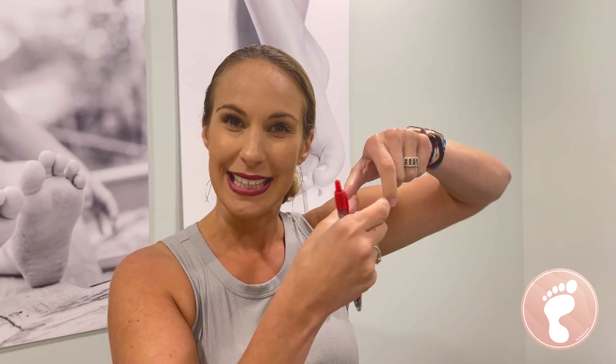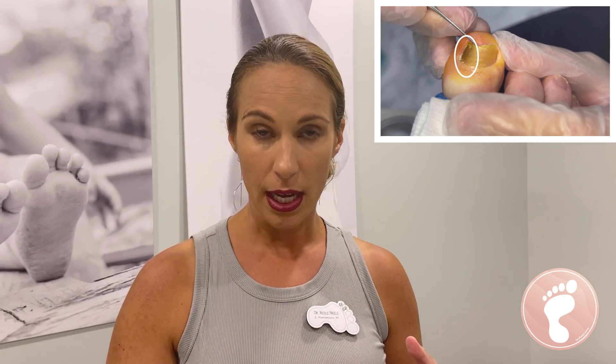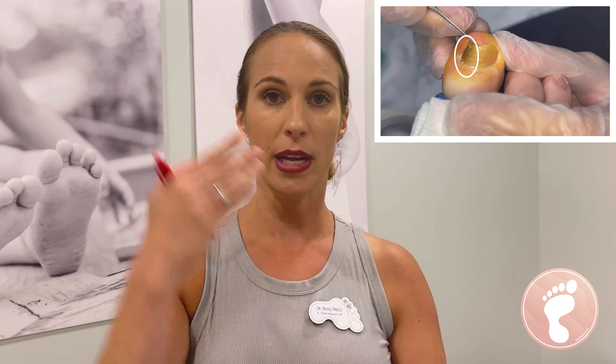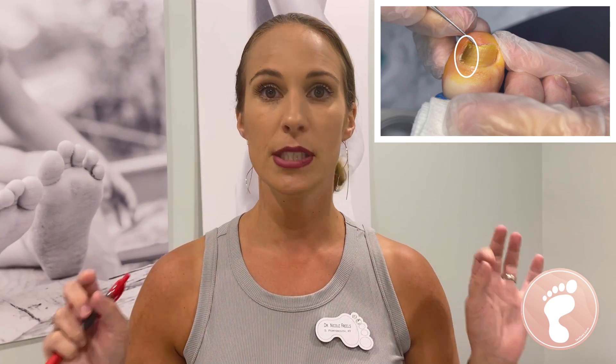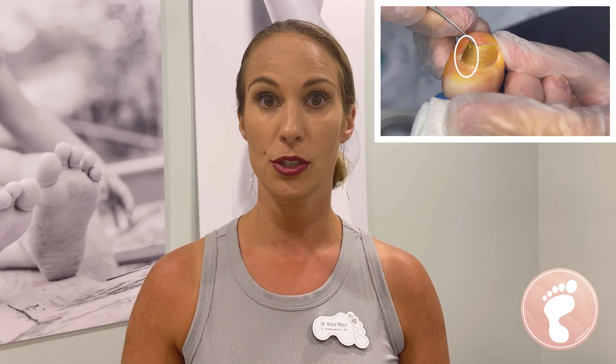Hey everybody, it's Dr. Nicole Friels. I have a cool case for you today. I've already numbed it up because I thought this would be a good video to watch. There's basically a linear line that's really dark and discolored, and we're always concerned about melanoma — we never want to miss a melanoma. So if you have a dark discolored line, definitely see your doctor, podiatrist, or dermatologist right away to make sure it's nothing severe.